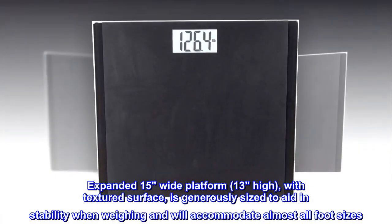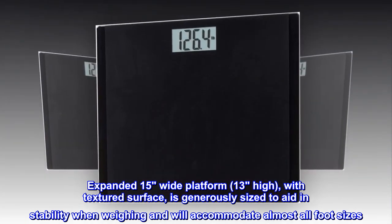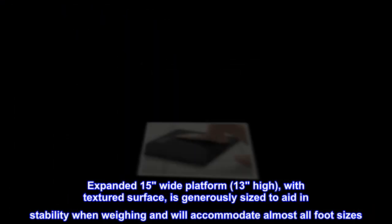Expanded 15" wide platform, 13" deep, with textured surface, is generously sized to aid in stability when weighing and will accommodate almost all foot sizes.